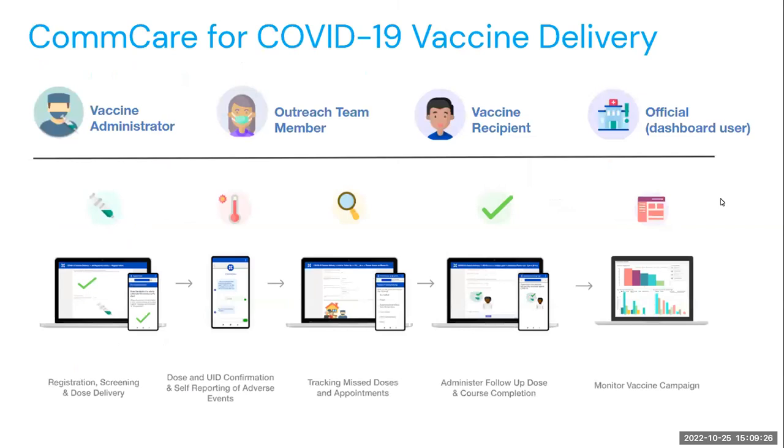In November 2020, Dimagi built and released a COVID-19 vaccine delivery solution powered by CommCare to assist lower- and middle-income countries with the equitable distribution of COVID-19 vaccines. The solution was designed to support the tracking of vaccine recipients before, during, and after they received a COVID-19 vaccine. It featured mobile apps for vaccine administrators, direct-to-vaccine recipient messaging workflows, and dashboards that could be used by program officials to help drive data-driven decision-making.